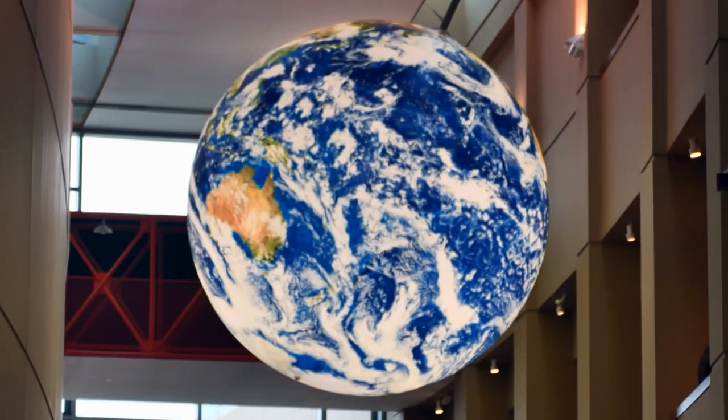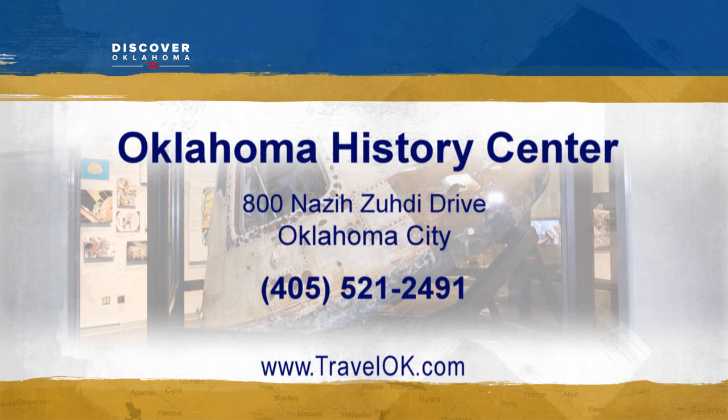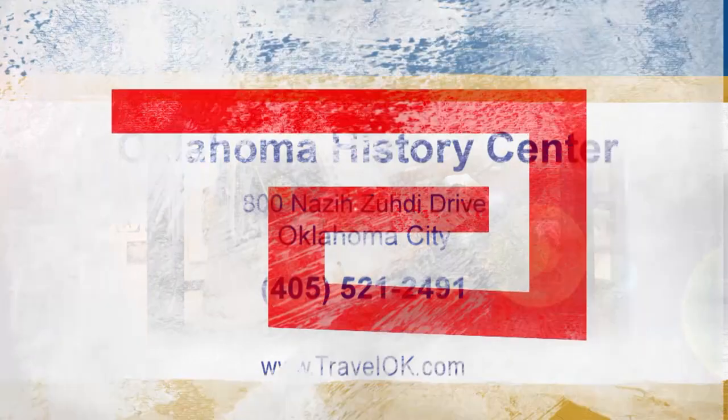For many of us, it's the closest we'll ever get to space exploration. At the Oklahoma History Center, Quinn Tran, Discover Oklahoma. You can see the Oklahomans in Space exhibit with a general admission ticket to the Oklahoma History Center — hit up their website for details.